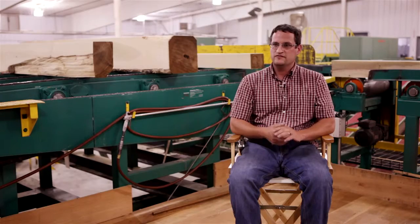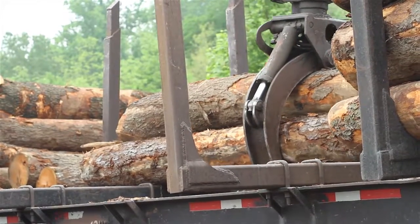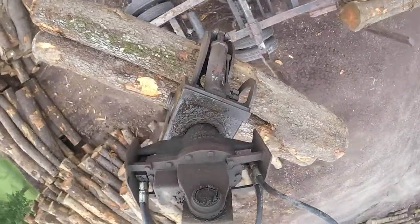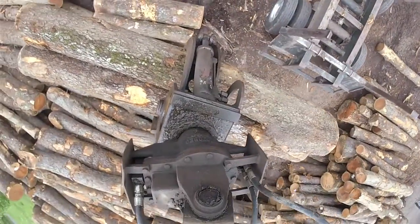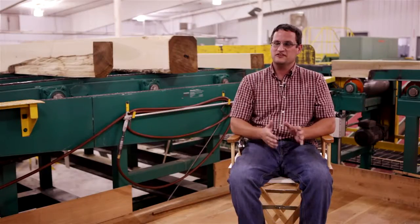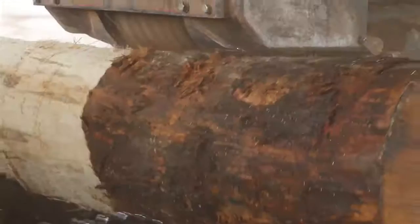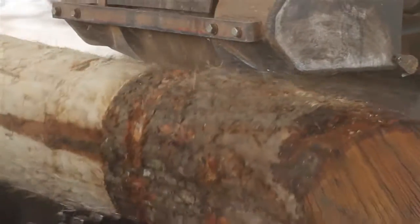Here at our sawmill, everything starts in the log yard. We bring our logs in tree length so we can cut them to specific sizes per customer's orders. Say somebody needs a lot of 16-foot lumber, we can cut a lot of 16-foot logs. From there, the logs will go onto the debark where we remove the bark, and run them through a metal detector to make sure there's no hardware in the logs before we feed them into the mill.